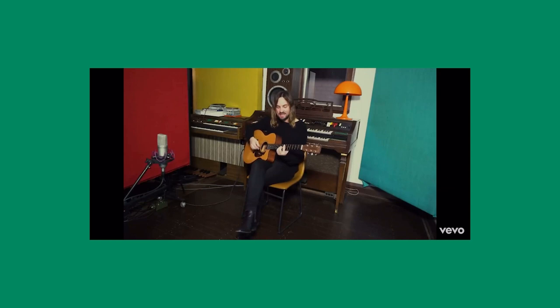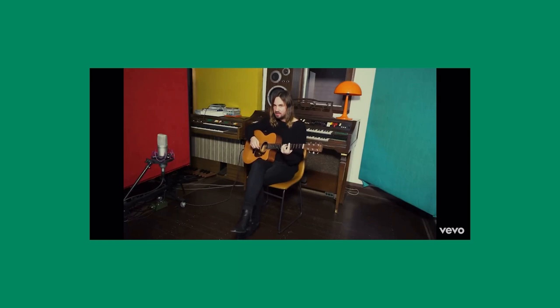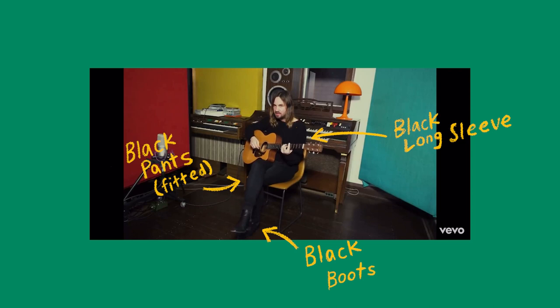I was inspired by the On Track acoustic video. I really liked what Kevin was wearing — just a really cool all-black kind of look. He wears a black, relaxed-looking, long-sleeved top, some fitted black pants, and some black boots. I feel like this kind of all-black outfit can just make anyone look cool, and he just really rocks this outfit.